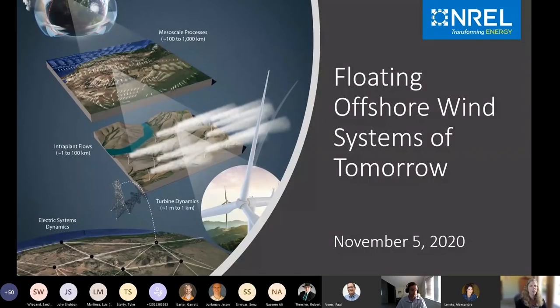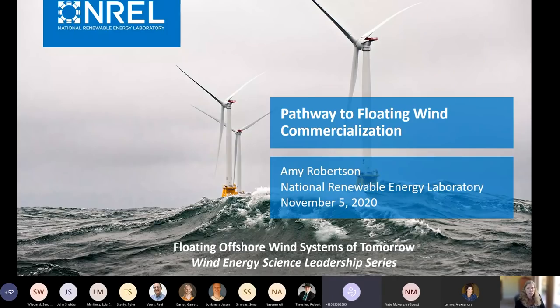Thanks, Nate. Good morning, everyone. My name is Amy Robertson, and I work at the National Renewable Energy Laboratory. I'll be moderating this webinar on floating wind systems of tomorrow. In addition to myself, you'll be hearing from Jason Yonkman, Garrett Barter, and Sinu Sirnavas, who are all senior researchers at NREL. The purpose of this panel is to introduce you to the floating wind research being done at NREL that will help pave the path to its commercialization. I'll give an overview of why we are studying floating wind, then the three speakers will provide details on more prominent research areas.